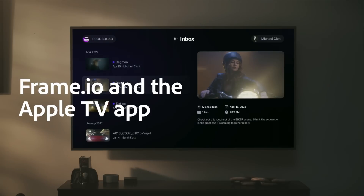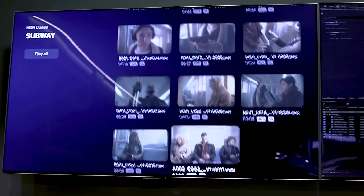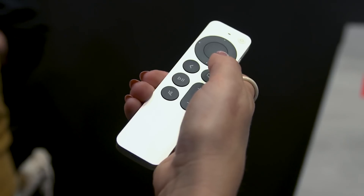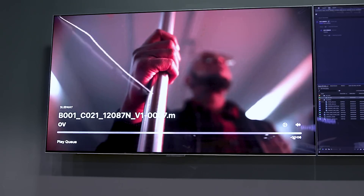I'm so excited to share one of Frame.io's most exciting enterprise features, which is the Apple TV app. Inside of your Apple TV you can watch 4K HDR dailies, review and approve from the comfort of your home for one of the most premium playback experiences.